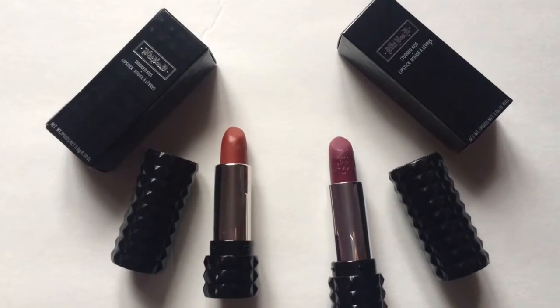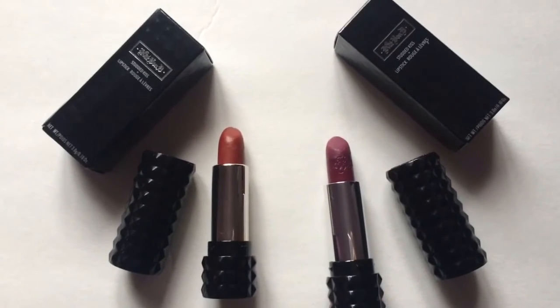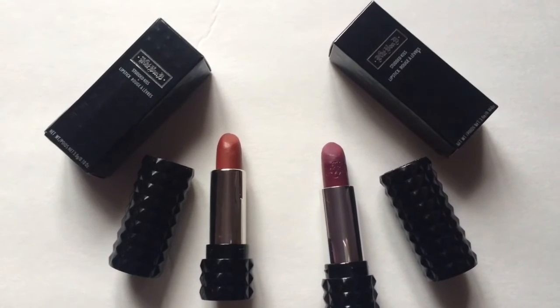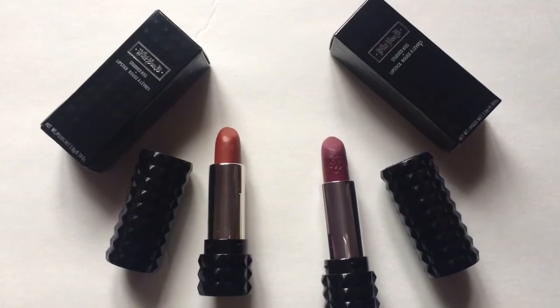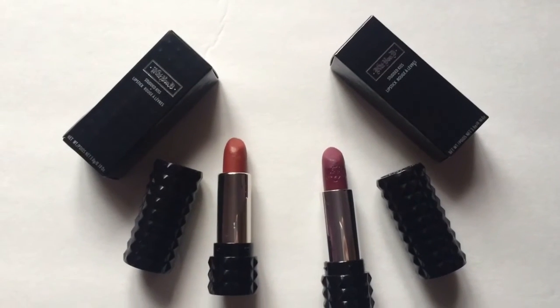Overall, I really did like the fake lipstick even though it wasn't the same color. It was really easy to apply and really pigmented, but I don't know if it's cruelty free just like the Kat Von D Studded Lipstick. So that's something you have to look into before getting the fake one.